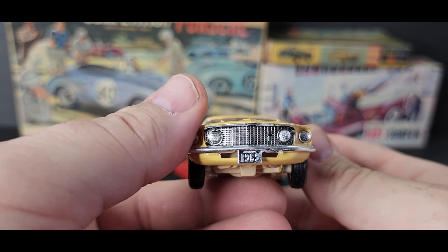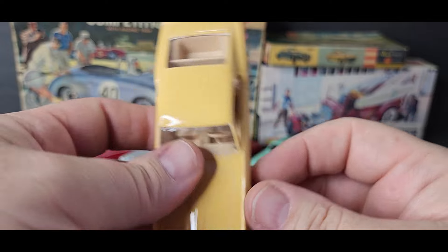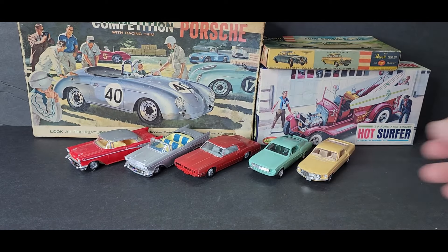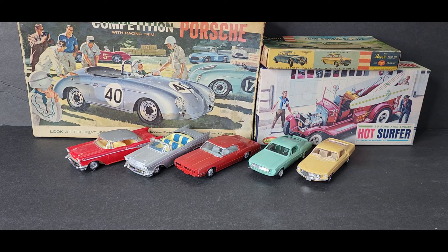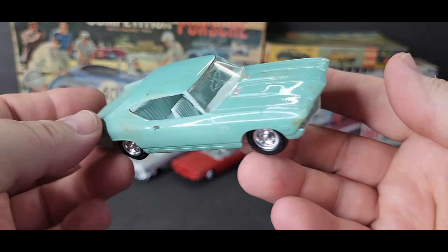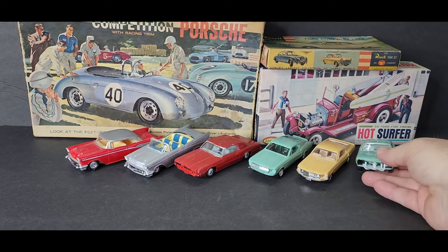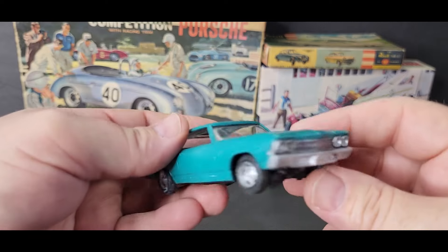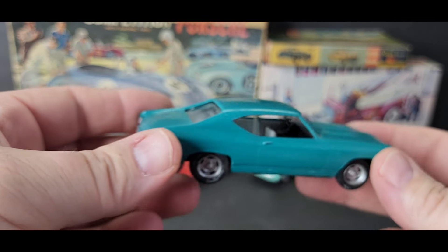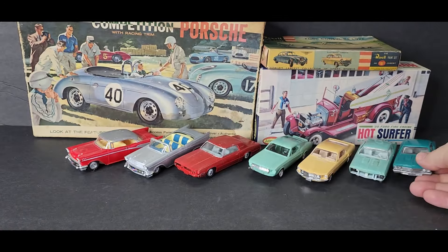Here is the Mach 1 '69 that just needs to be painted up — it's probably going to have to be stripped, they didn't even paint this part right here and it looks brush painted. Then I got two Chevelles — this one's missing the grill, but I got two of them so I can resin cast a grill for it. Here's the other one — it's got the grill, it's a '69 with the rally wheels. Just paint it up a little bit, do some detailing, and it's good to go for display.